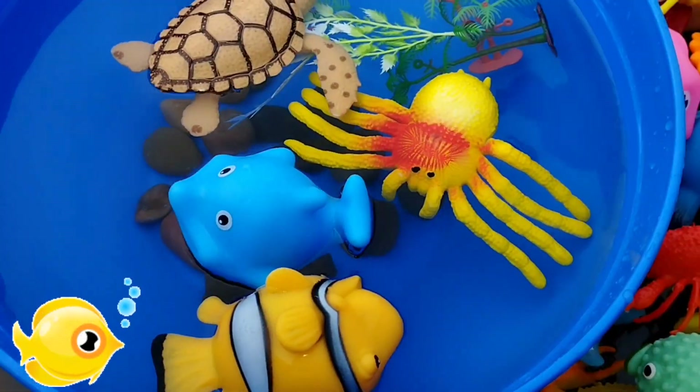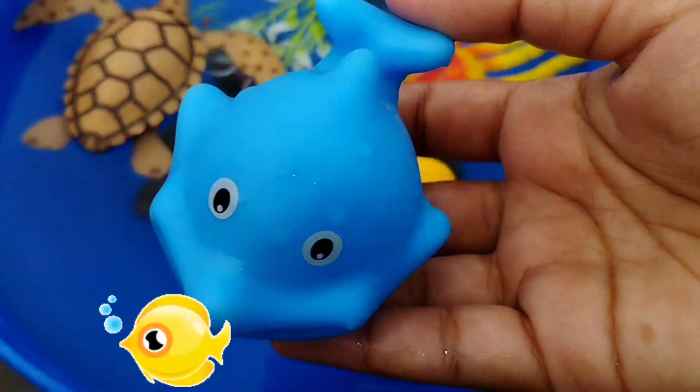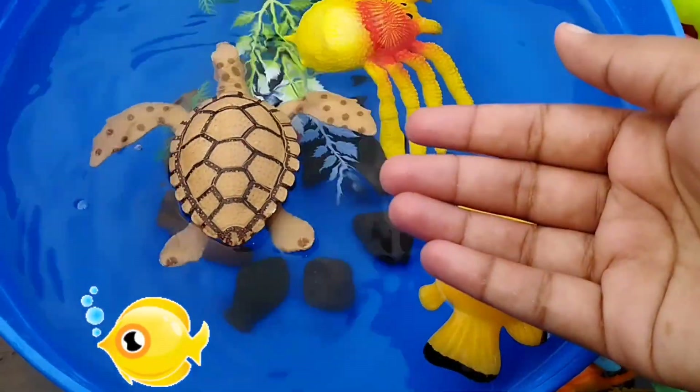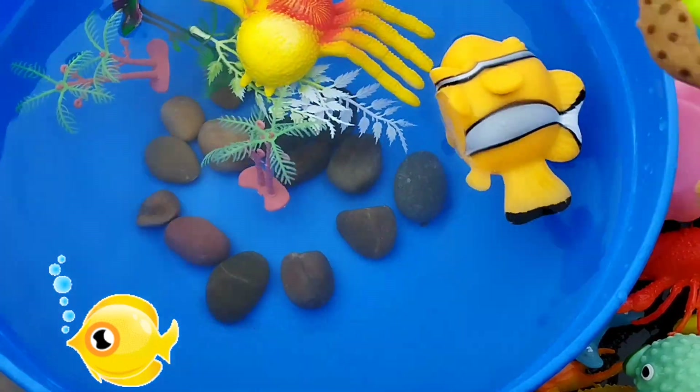A turtle. The next one is a blue whale. This is a blue whale. The next one is a turtle. This is a turtle.